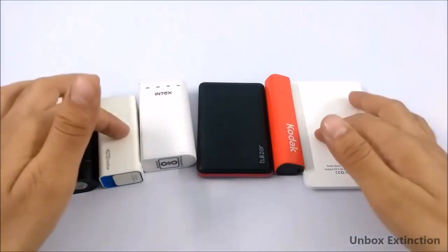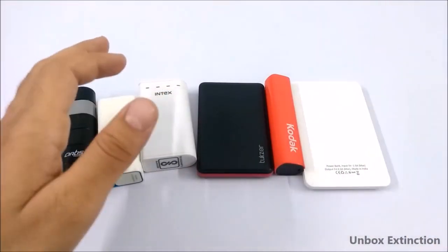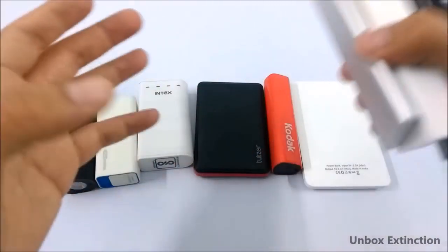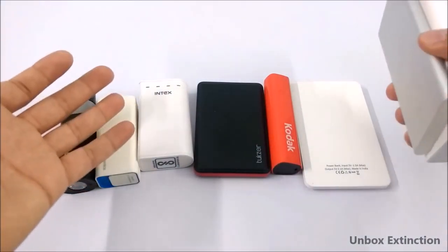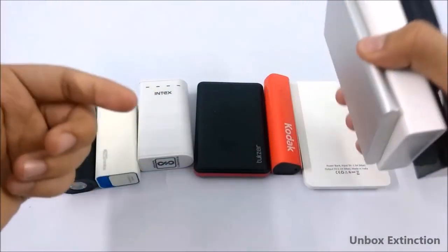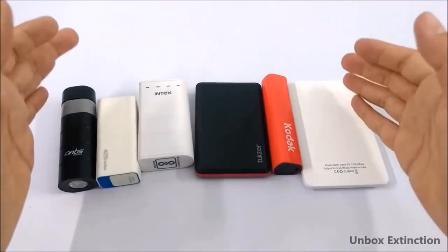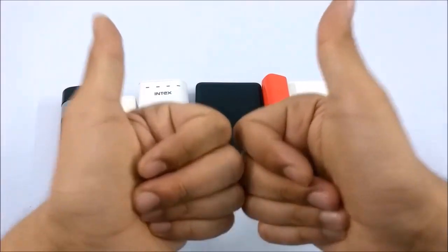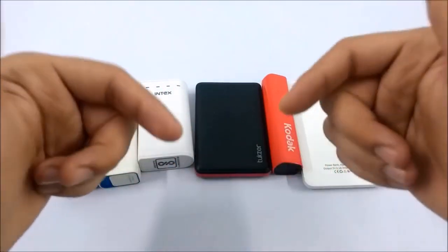Do remember, all of these are portable power banks. Under 500 rupees we only get portable power banks, not heavy-duty ones — for that you need a 1000 rupee budget. Many of you requested an under 500 rupees power bank video, so that's why I made it. If you want power banks under 1000 rupees, let me know in the comments. If you liked this video, give it a big thumbs up — it really motivates me. All product links will be in the description.